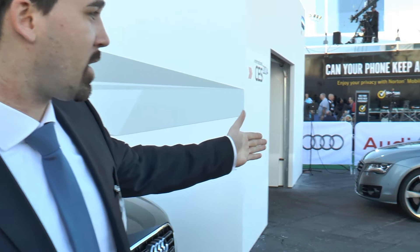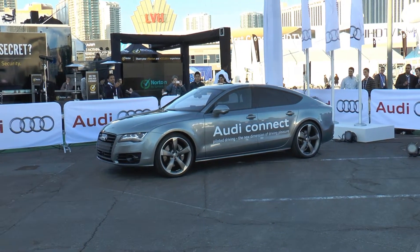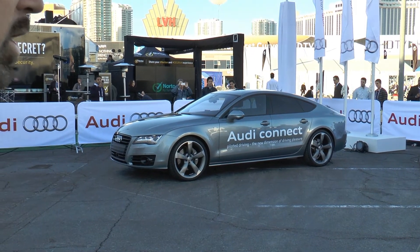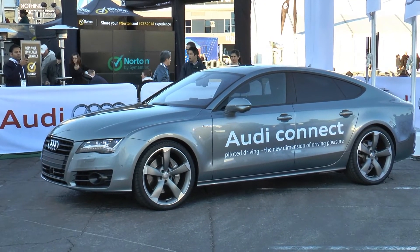The next thing you can see in the background is our garage park feature, where the car is piloted to the garage and you can use the smartphone to call the car back if you want.